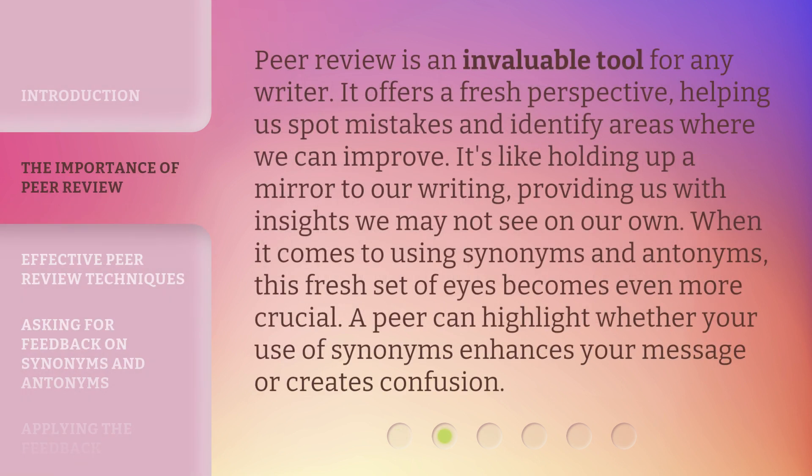Peer review is an invaluable tool for any writer. It offers a fresh perspective, helping us spot mistakes and identify areas where we can improve. It's like holding up a mirror to our writing, providing us with insights we may not see on our own. When it comes to using synonyms and antonyms, this fresh set of eyes becomes even more crucial. A peer can highlight whether your use of synonyms enhances your message or creates confusion.